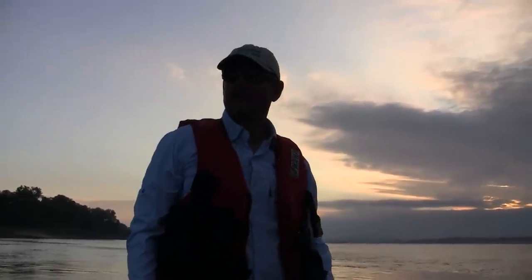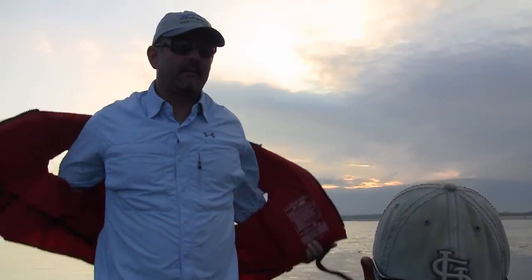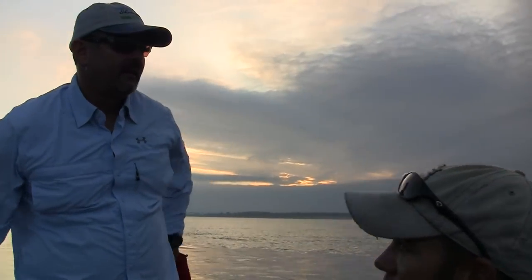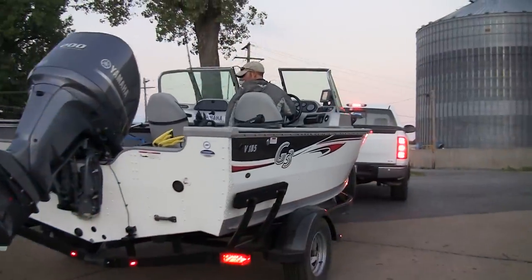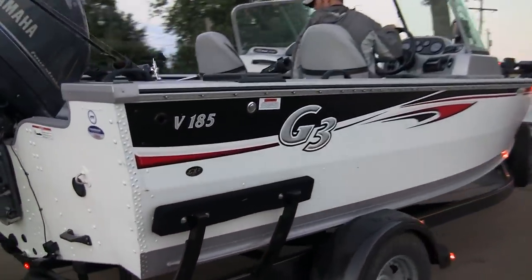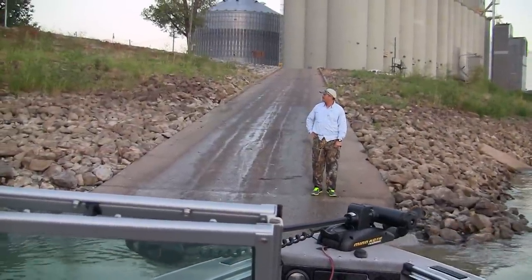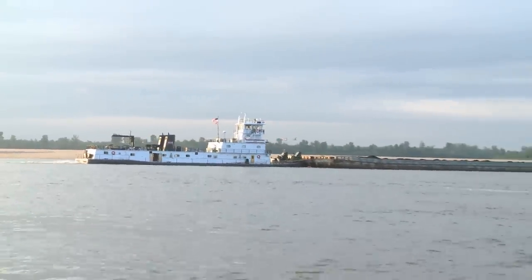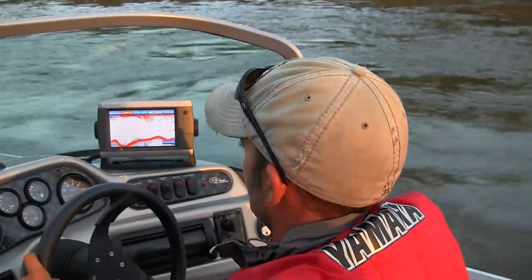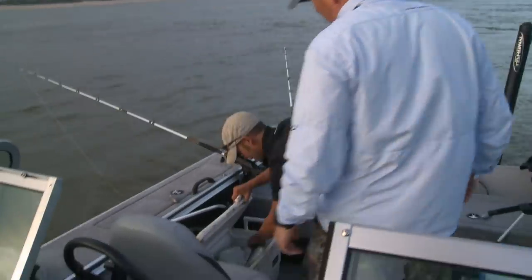We've dropped anchor at our first spot today with Ryan Casey, our catfish guru. We're down in southeast Missouri on the Mississippi River, where it all started for me. I spent many hours of my youth on this river. We've got real low water conditions, and that's what we're going to talk about today — how to find, locate, and catch catfish in drought-type conditions.